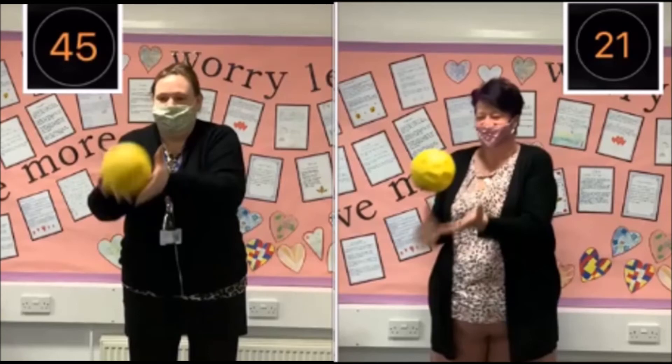Mrs Morgan finishing on a score of 45 and Mrs Cox showing determination to get to 21. Two great examples of how to do the challenge for today. Good luck, I can't wait to see how you get on. Remember to share your top score with your teacher on Teams and I'll see you tomorrow for a new challenge.